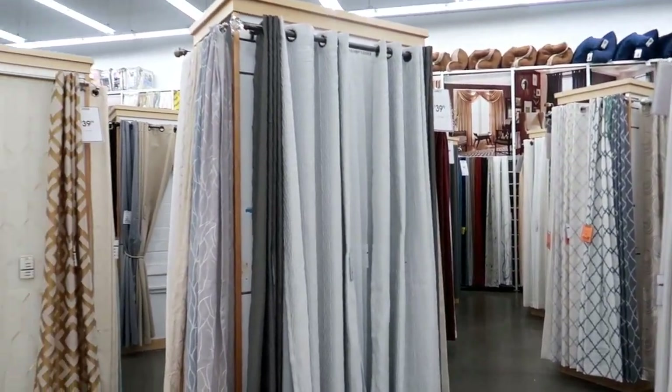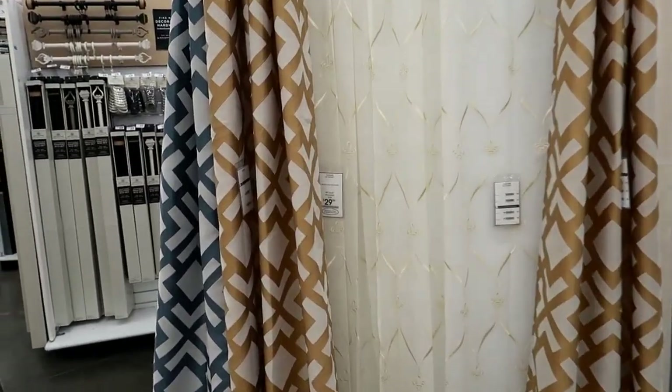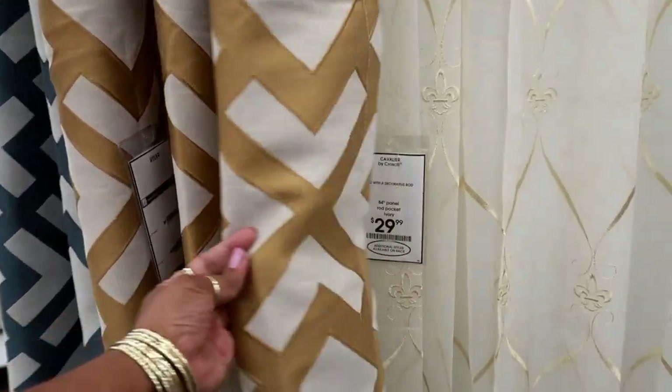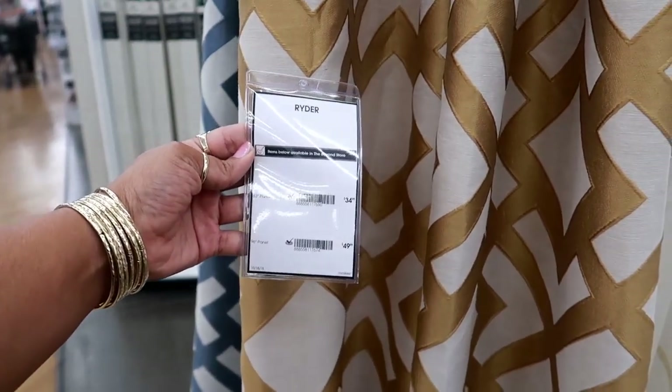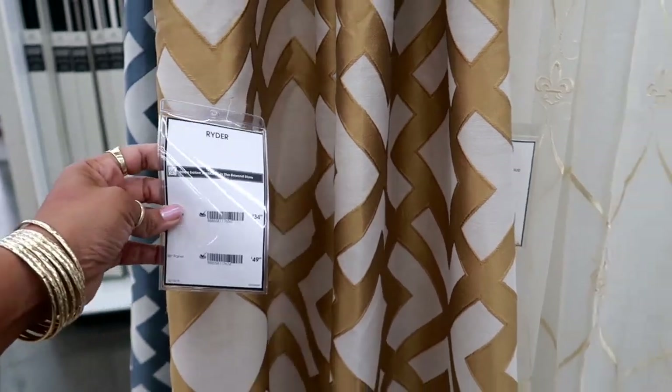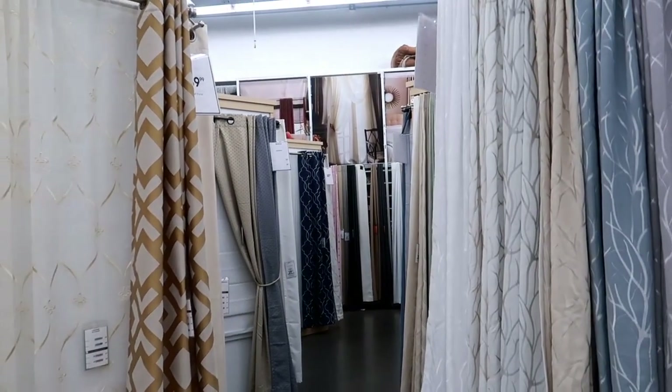Lots and lots of curtains. Oh, these are nice. The 96-inch length is $49.99 and the 63-inch is $34. They have so many to choose from.